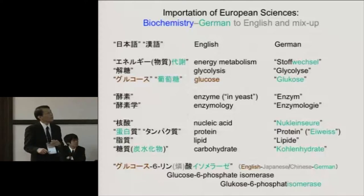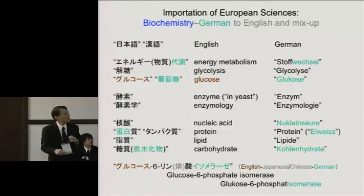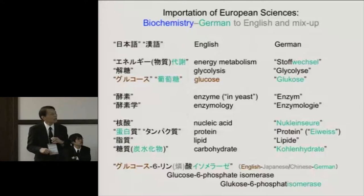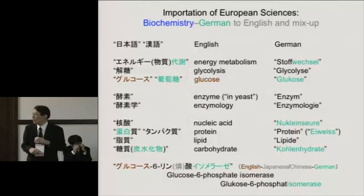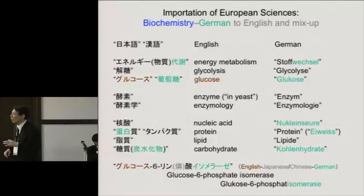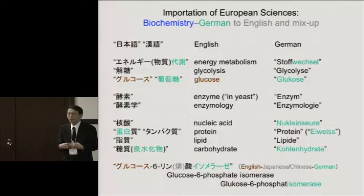Tansuikabutsu comes from a hybrid or carbohydrate. There are confusions about naming. For example, the enzyme glucose-6-phosphate isomerase in English is glucose-6-phosphat-isomerase in German. In Japanese, this is called glukōsu-6-fosufato isomerase — you will notice this part is English-reading, this part is Japanese-Chinese-reading, and this part is German-reading. So do we have a particular rule for how we call these enzymes? Not really — it's just custom. A lot of confusion results.